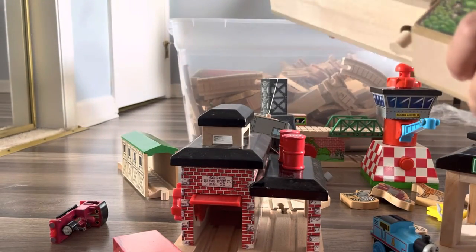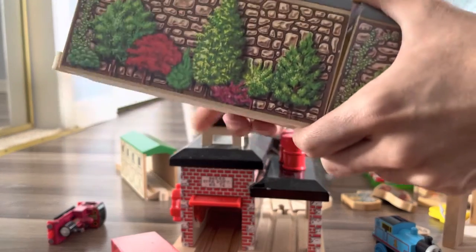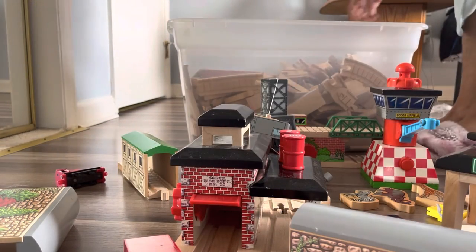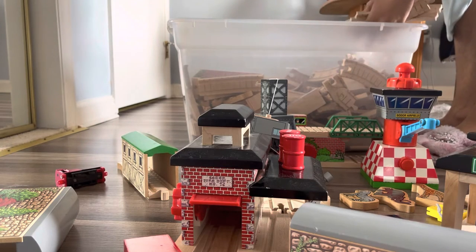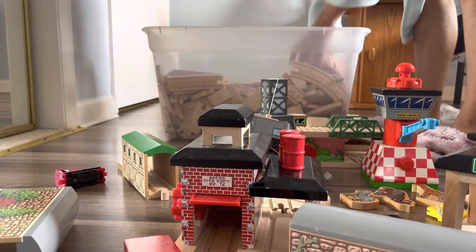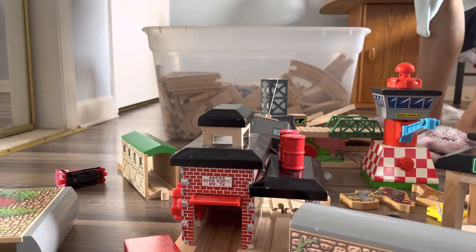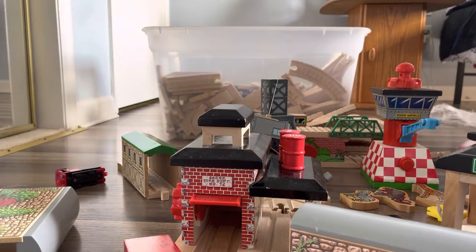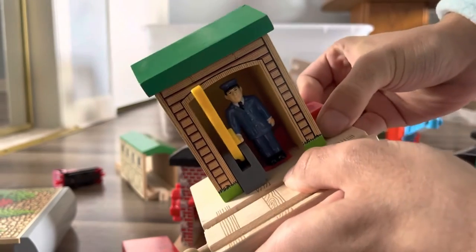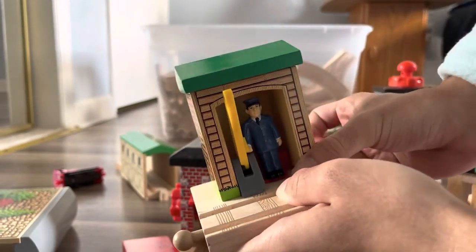And look, we have two different tunnels now — I wonder if you could connect them. That would be really cool to have a double tunnel. Yeah, you can have a double tunnel with this! I don't know — let me go deeper and see what else is in here. I have a lot of tracks. Oh, this is a little stopping station it looks like.